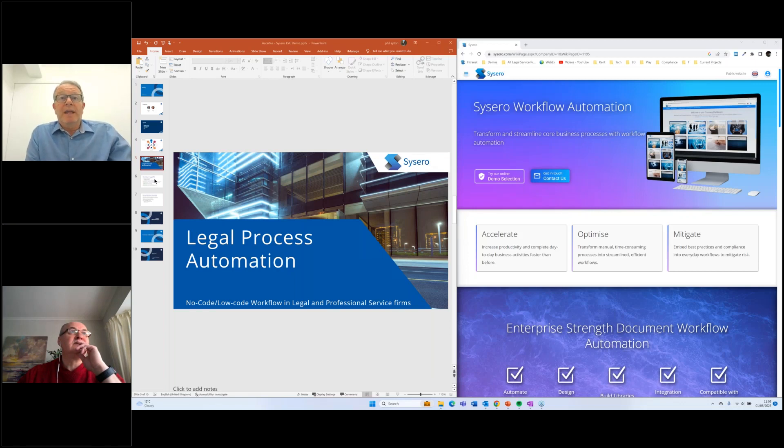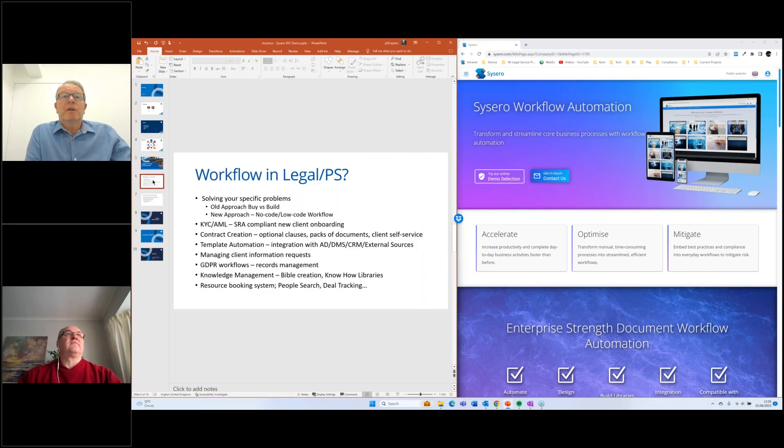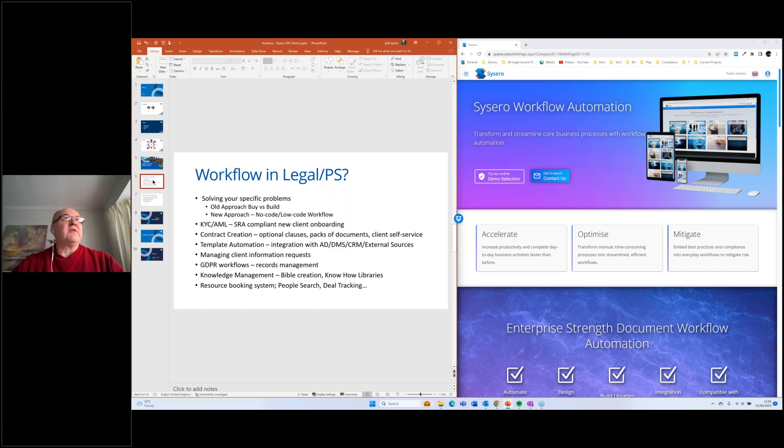I'd like to hand over now to my colleague Phil, who's going to take you through the rest of the presentation. If you've got any questions, please feel free to fill in the questions section, and we'll endeavour to answer them later. Thanks very much, John. So the first question I'm going to pose is: what is workflow in legal or professional services?